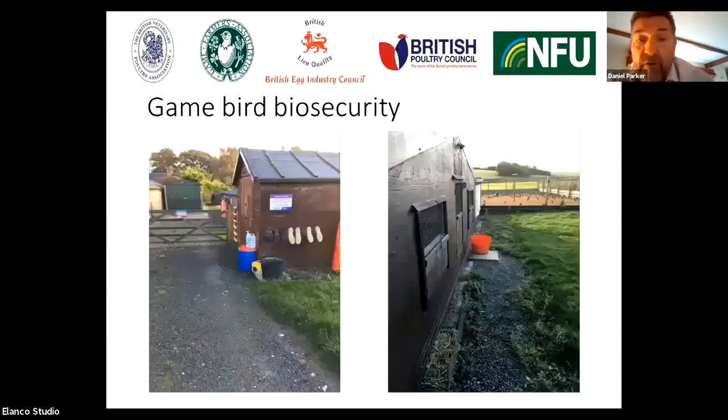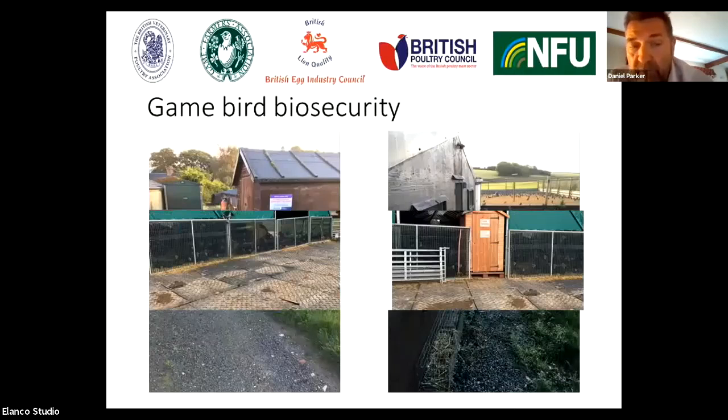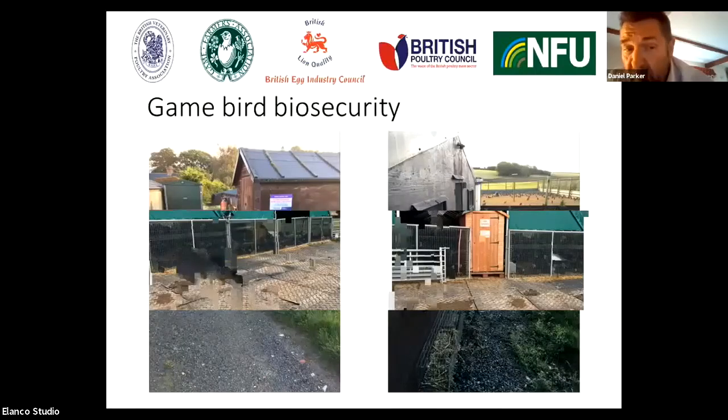An example of good game bird biosecurity: coming up to the site, there's a gate so people don't automatically enter the bird area. There are dedicated boots outside which operators or visitors can put on, there's a foot dip, and hand sanitizers before they enter the site. When you go onto the site, the dedicated rearing huts also have foot dips before visitors can go into the rearing building.